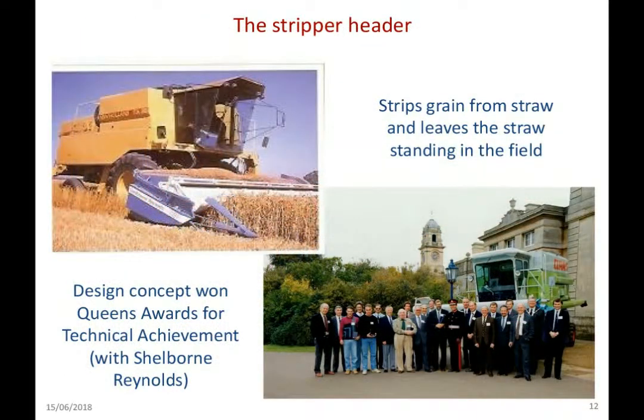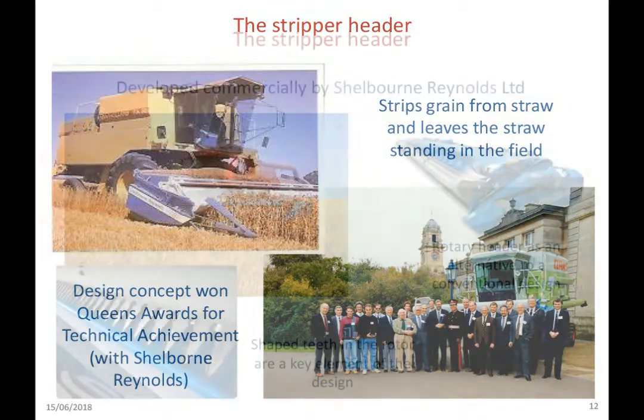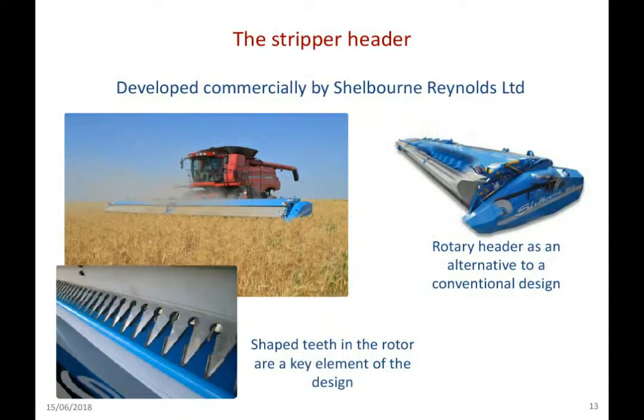Wilf Klinner, working with Roger Arnold particularly on combines, also developed a stripper header which effectively enabled the combine to take only the grain and some of the head into the combine, thereby dramatically increasing work rates. This device won the Queen's Award for Technical Achievement in conjunction with Shelbourne Reynolds, who were making a commercial version of it, and that award was granted to the Institute in 1991. You can see a picture of the team on the day the award was presented. You probably won't have seen many stripper headers in the UK — the development by Shelbourne Reynolds has been more successful in the US, where they've marketed a significant number.